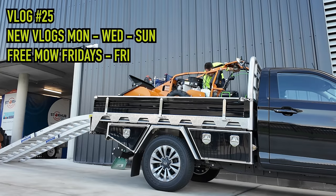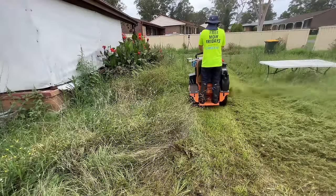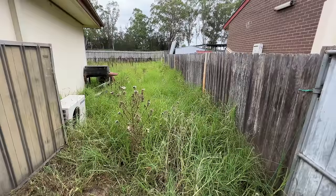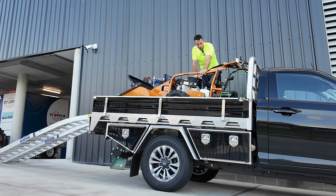Another day, another Freemo Fridays. We're going back to a place from last week — we did their wild front yard last week, and now we've got to finish the backyard, which was even worse. There is so much grass there. We need an equipment change — off goes one orange machine, on goes another.